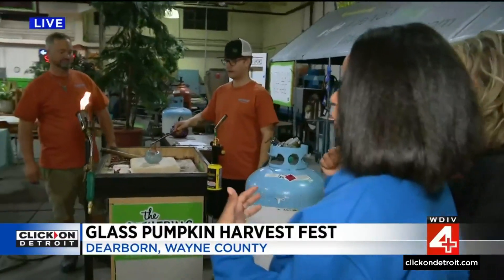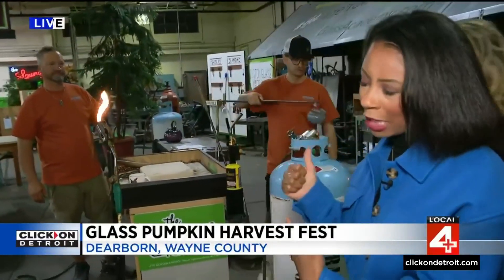We are going to be here all morning exploring and showing how they do this — there's so much more in store throughout the morning. Live in Dearborn, I'm Megan Woods, Local 4. Back at the studio, they noted it has been mesmerizing watching — and mesmerizing really is the word of the day.